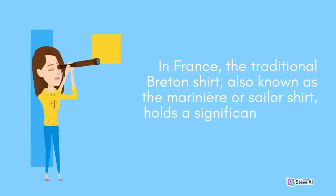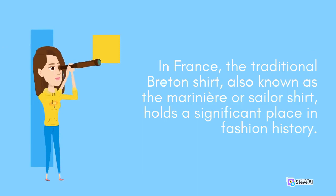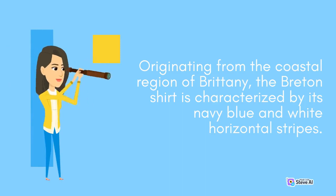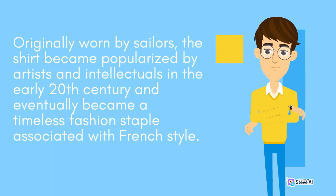In France, the traditional Breton shirt, also known as the mariniere or sailor shirt, holds a significant place in fashion history. Originating from the coastal region of Brittany, the Breton shirt is characterized by its navy blue and white horizontal stripes. Originally worn by sailors, the shirt became popularized by artists and intellectuals in the early 20th century and eventually became a timeless fashion staple associated with French style.